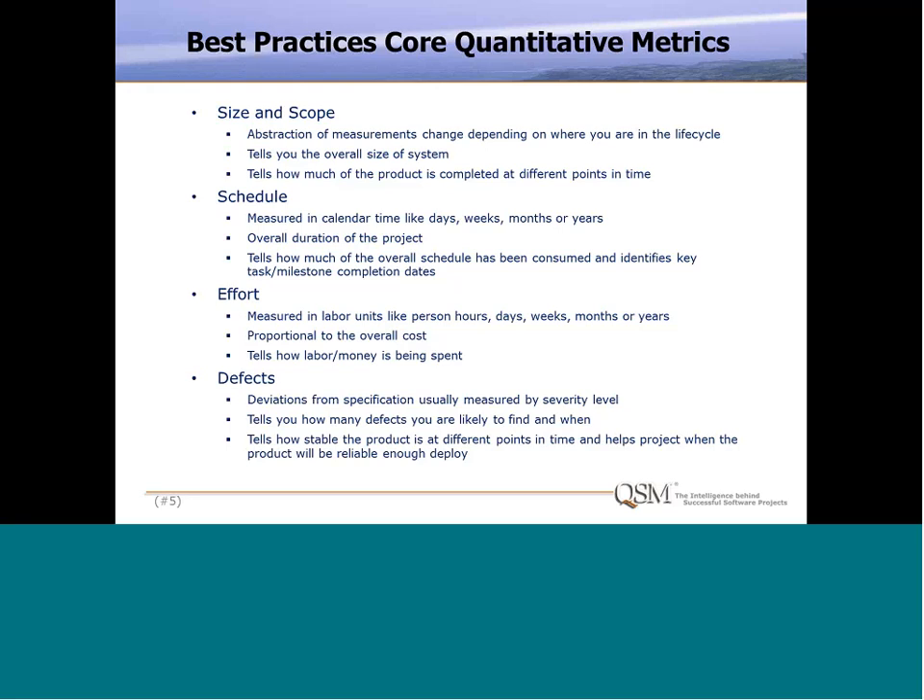And finally, defects — usually defined as deviation from specification. We break them out into different severity levels. If we have a way to predict how many defects we should be finding, it tells us whether we're finding defects at the right point in the project. The earlier we find them, the less expensive they are to fix. It also tells us how stable the product is at different points in time, which is useful because on the back end of projects, reliability is usually driving the delivery date.